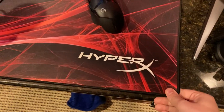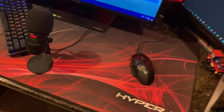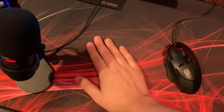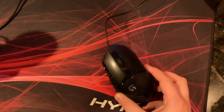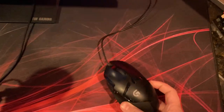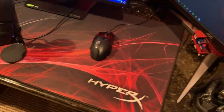Getting into the mouse pad, I have a HyperX Speed extra extra large — really good mouse pad, lasted like two or three years so far and still has its same grip. Then the mouse: I have the Logitech G402, a very good mouse that used to be one of the fastest ones.